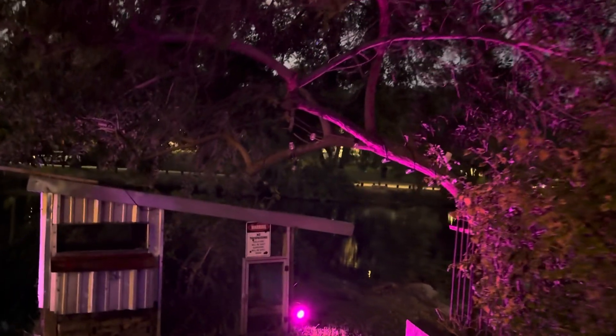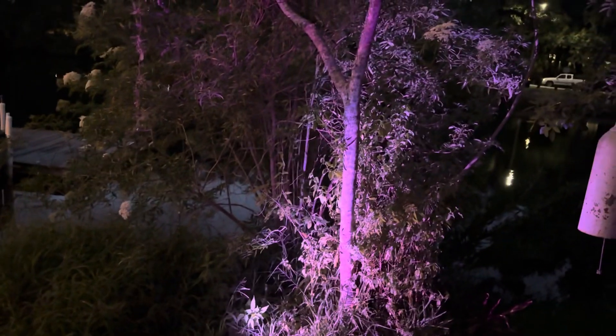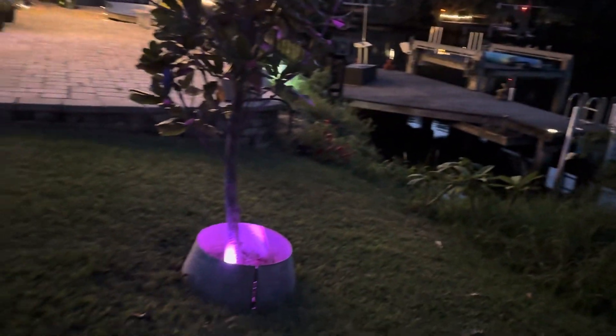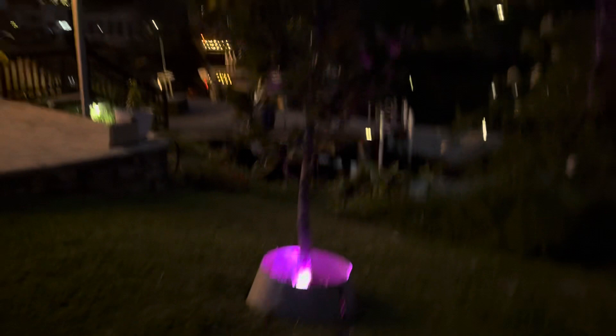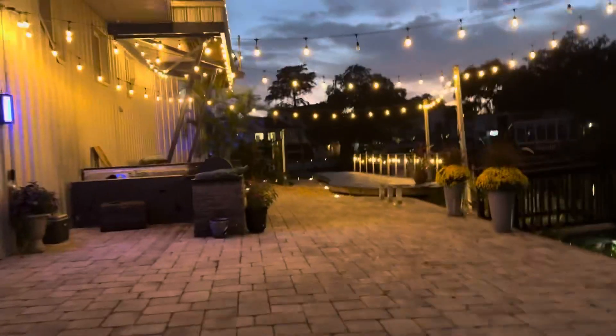The lights over here by the chicken coop, and then the light that pops that tree, and then this light in this tree — also at night it really strikes too. It's pretty cool.